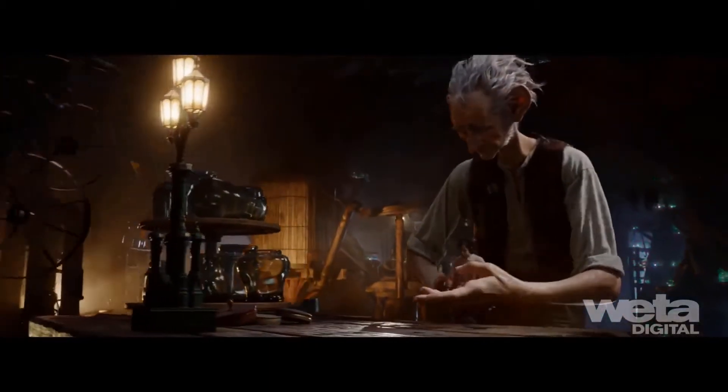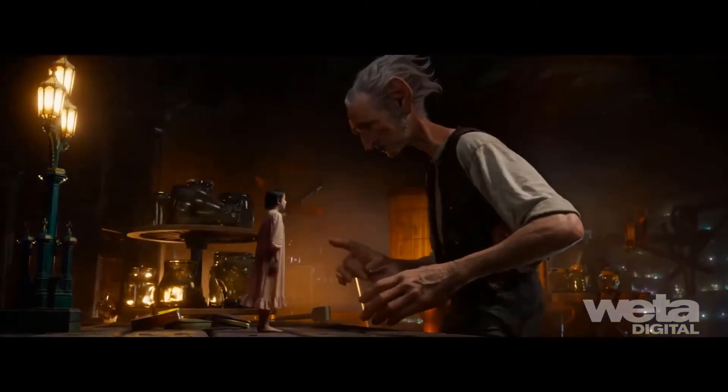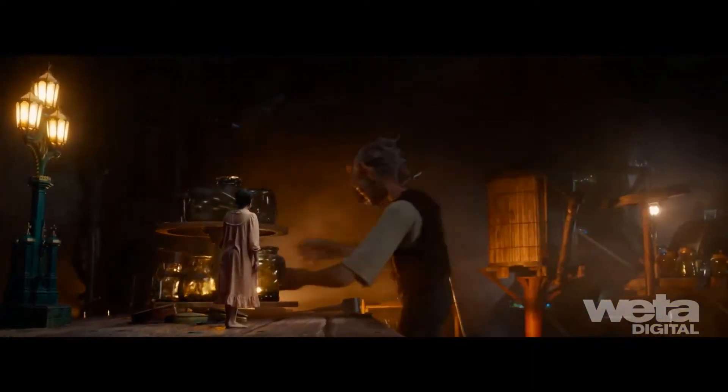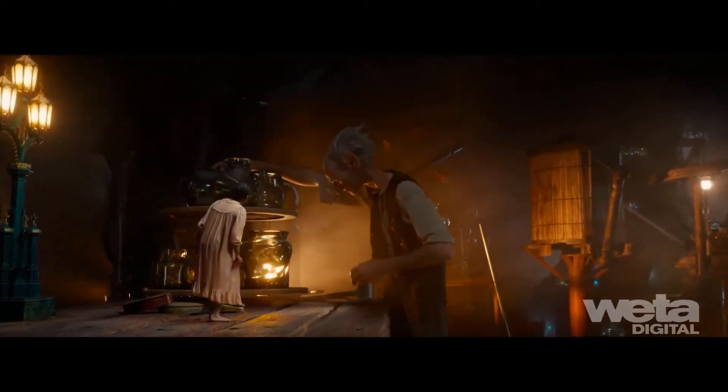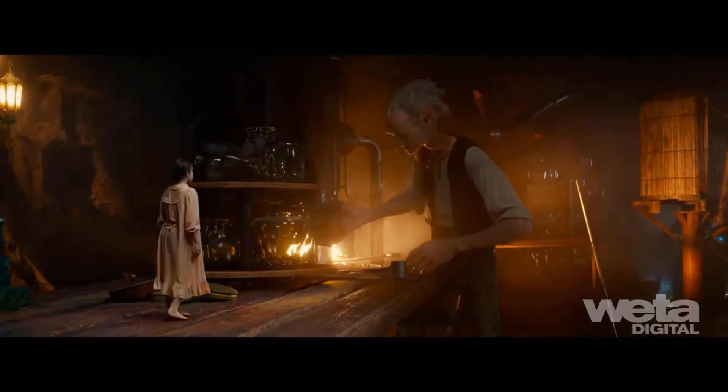Even with a well-planned setup, Sophie's lighting didn't always work for the BFG due to his scale. One solution was the placement of larger light sources in the cavern — an individual dream jar or a street lamp on the table would light Sophie, whereas for BFG they would use a whole shelf of dream jars or a larger light source like the furnace.